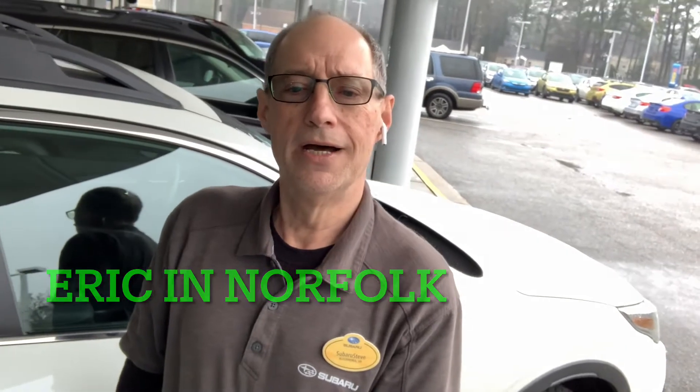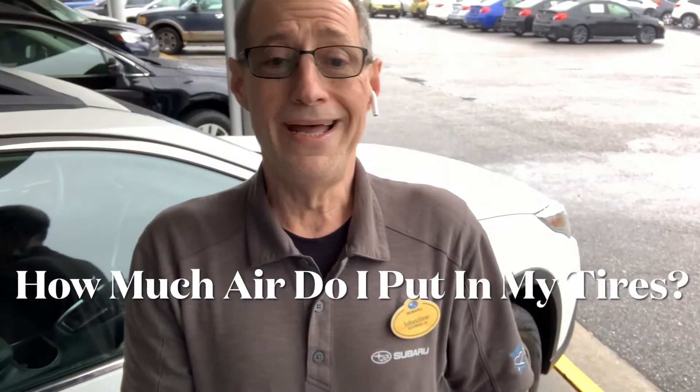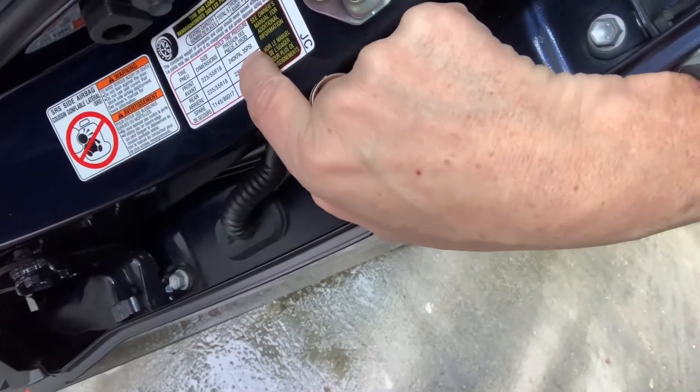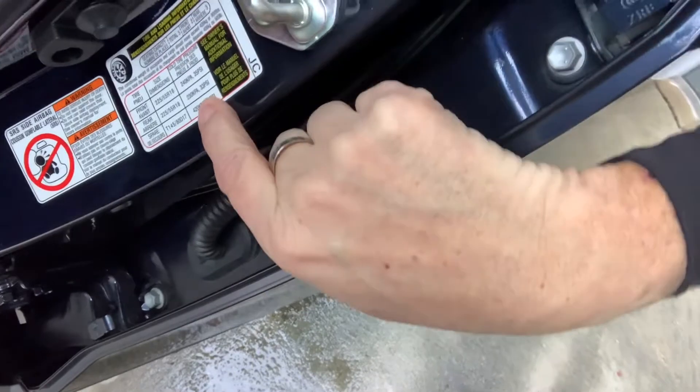One more question — Eric in Norfolk asks: how do I know how much air I should put in my tires on my Subaru? Eric, that's a great question. 35 PSI front, 33 PSI rear — there are your numbers.